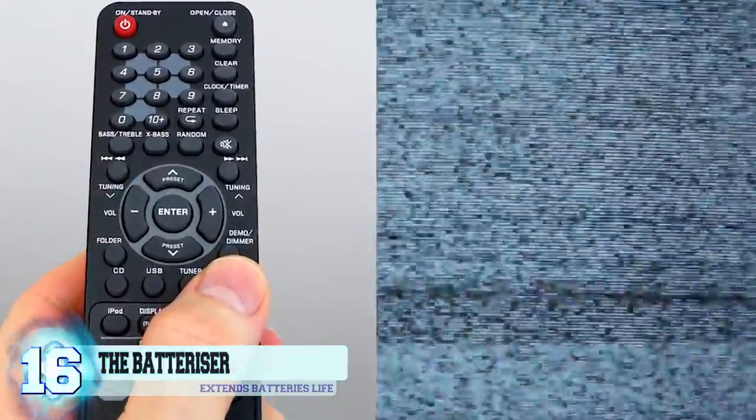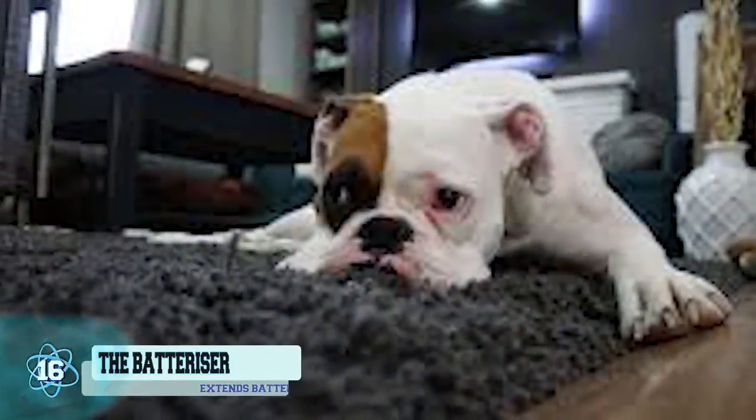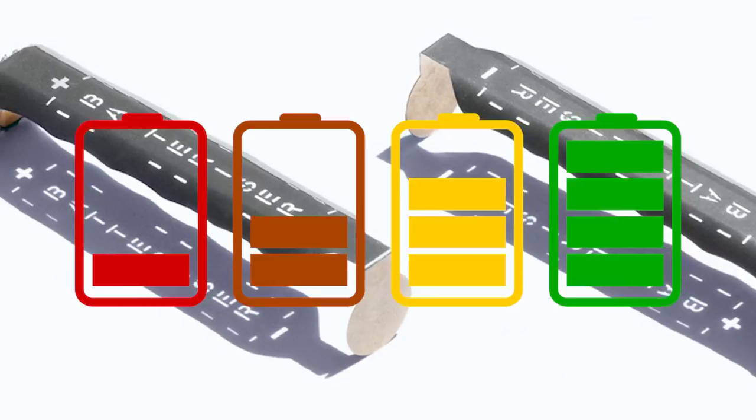Yep, the batteries are dead. You don't have any spare ones and you're just too lazy to go out and buy some, let alone change the channel from the TV. That's where these little gizmos come in. The Battery Riser is able to maximize the output energy of your batteries and extend their lifetime until they actually run out of power.